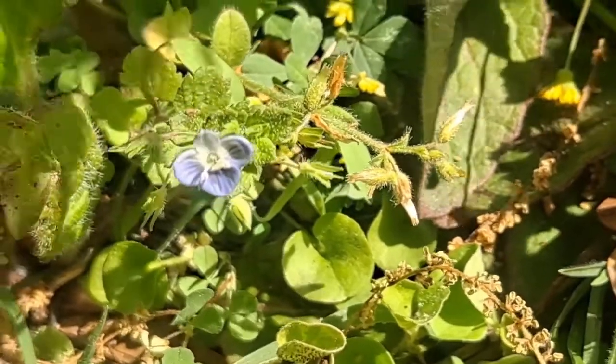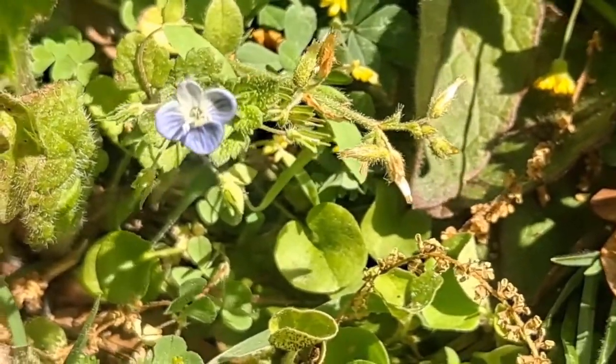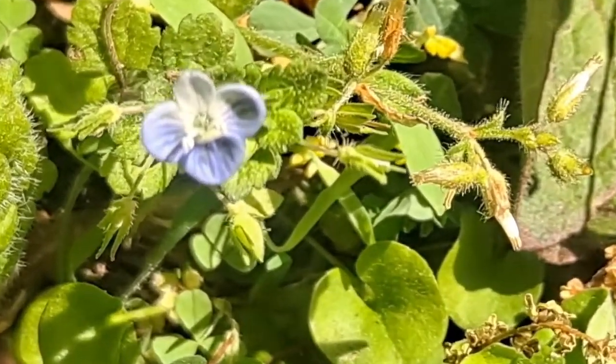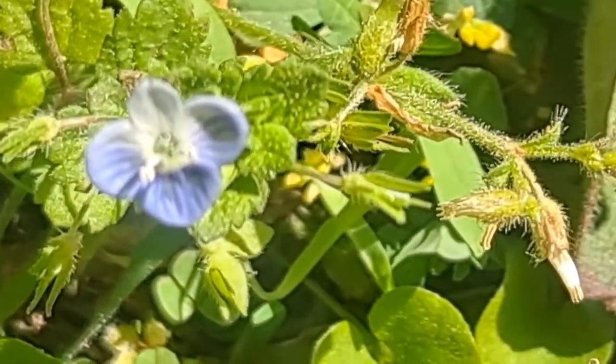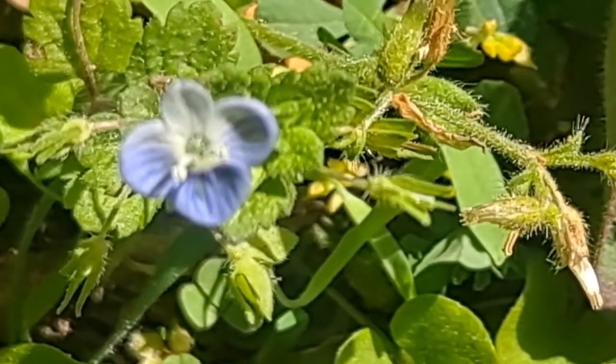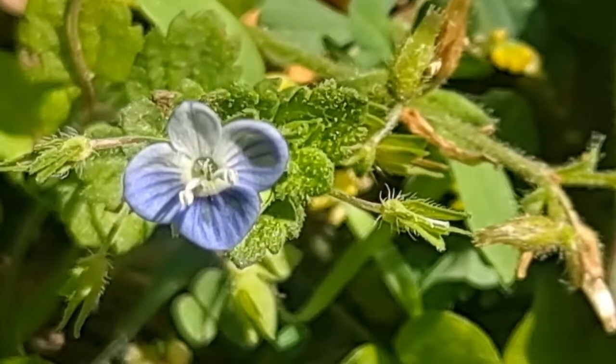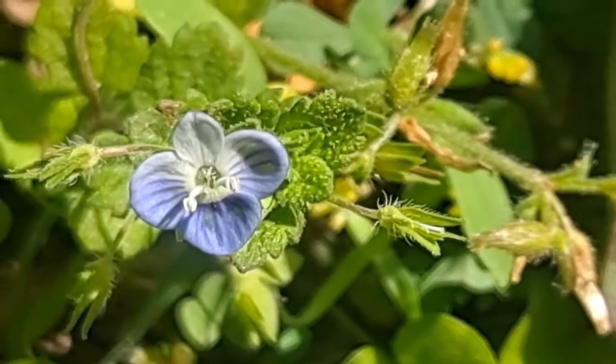As the name consists — Speedwell — it is generally given as a gift for people who are suffering current conditions, that they may heal quicker. This has been Bird-eye Speedwell. Hope it has been informative. Peace.